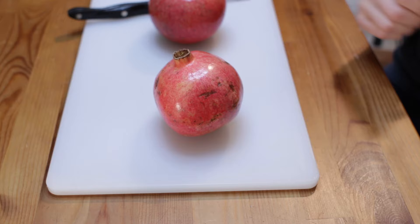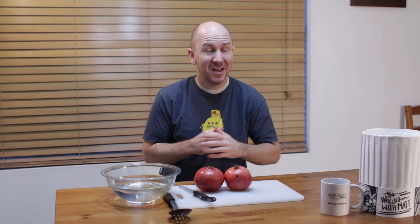They're so good. Let me bring the camera in for a closer look and we'll get into some more details. Here is a closer look at the pomegranate. It's about the size of a large apple.